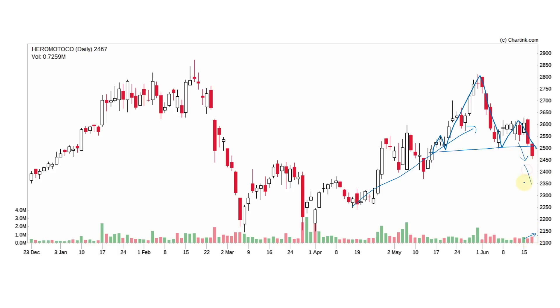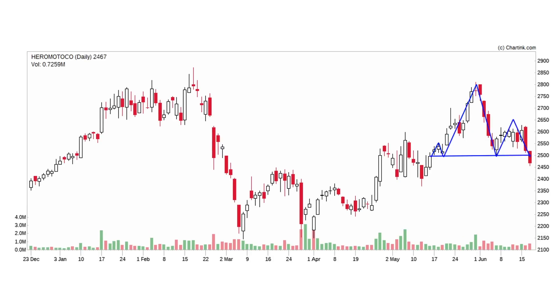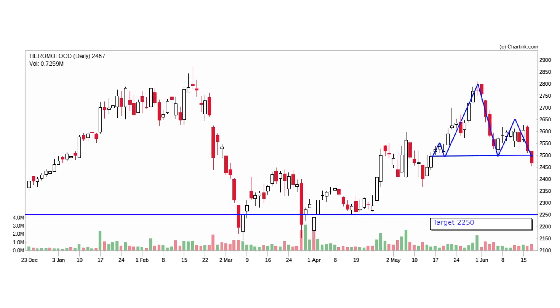Now we have a clear downtrend. When we observe the head and shoulder pattern clearly, we have a break here. If the break is confirmed, this stock is targeted at 2,250 rupees. As of now, this stock is about 2,450 rupees — that is about a 10% decline expected.